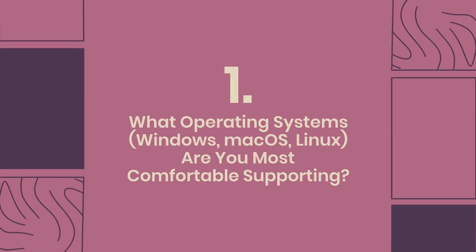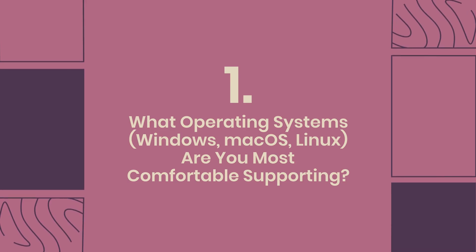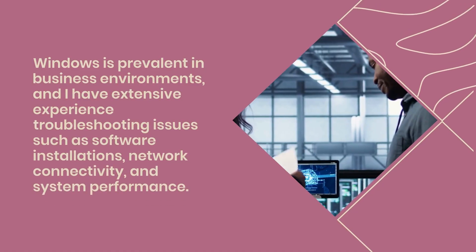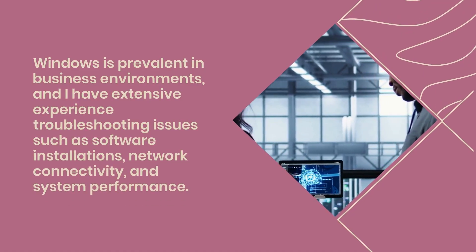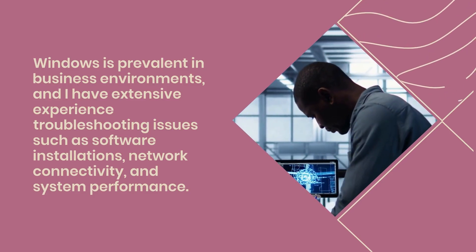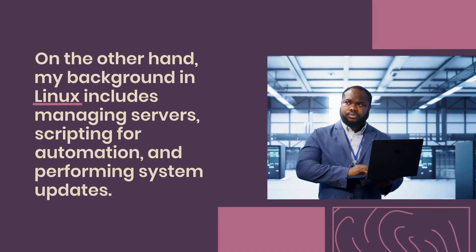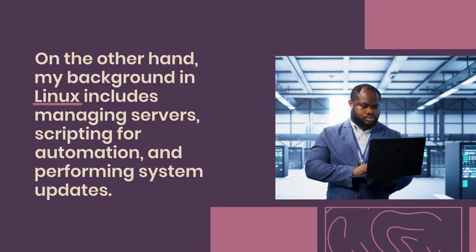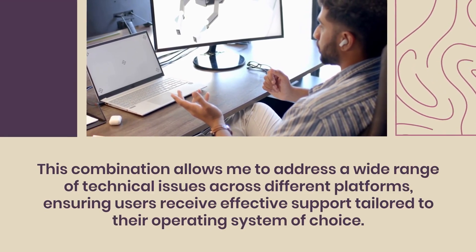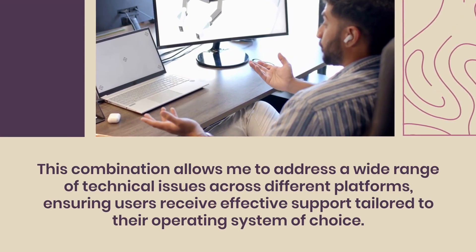Question 1: What operating systems — Windows, macOS, Linux — are you most comfortable supporting? I am most comfortable supporting Windows and Linux. Windows is prevalent in business environments, and I have extensive experience troubleshooting software installations, network connectivity, and system performance. My Linux background includes managing servers, scripting for automation, and performing system updates, allowing me to address a wide range of technical issues across platforms.